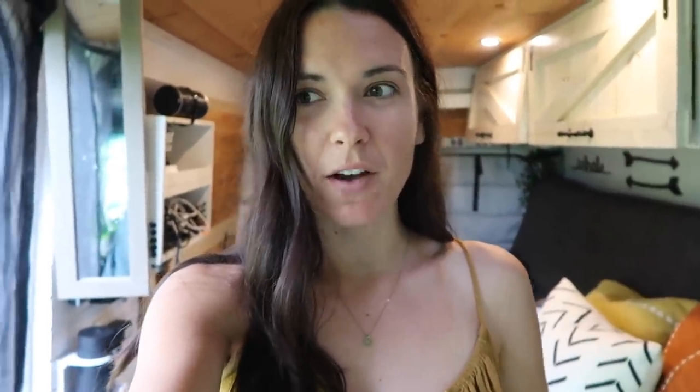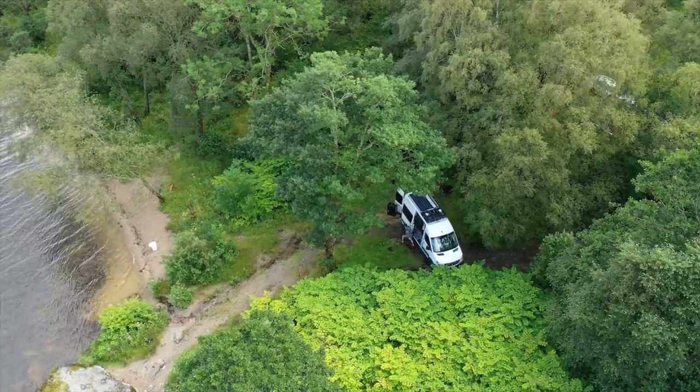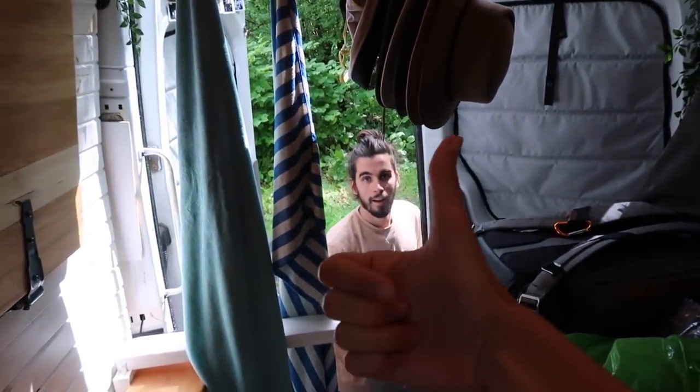Spots like this are really great to just take a couple of hours and give the house a deep clean, because we can open it all up and clean it out. So I'm going to do the kitchen area and fridge, and Eamonn's up on the roof cleaning the solar panel. You've got solar panel and toilet duty.